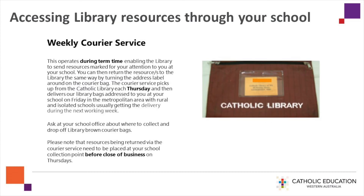Collecting and returning physical resources without visiting the library: the weekly courier service operates during term time, enabling the library to send resources marked for your attention to you at your school. You can return the resources the same way by turning the address label around on the courier bag. The courier picks up from the Catholic Library each Thursday and delivers to metropolitan schools on Friday, with rural and isolated schools usually receiving delivery during the next working week. Please note resources being returned via the courier need to be placed at your school collection point before close of business on Thursdays.